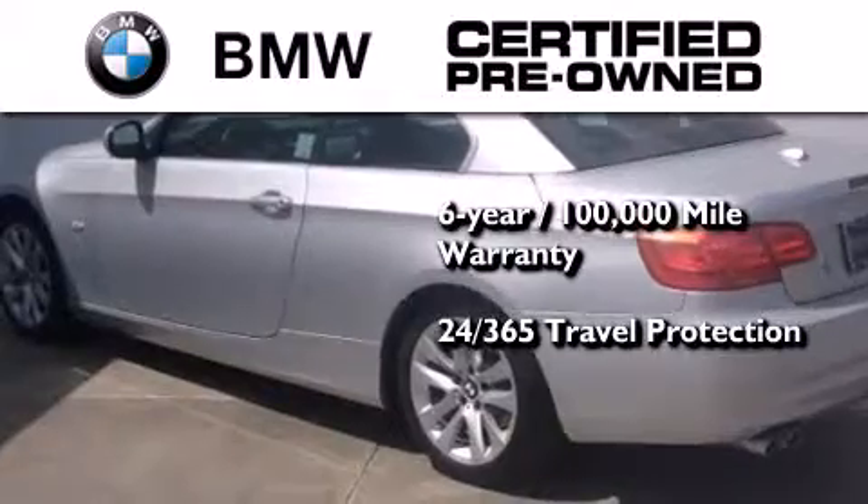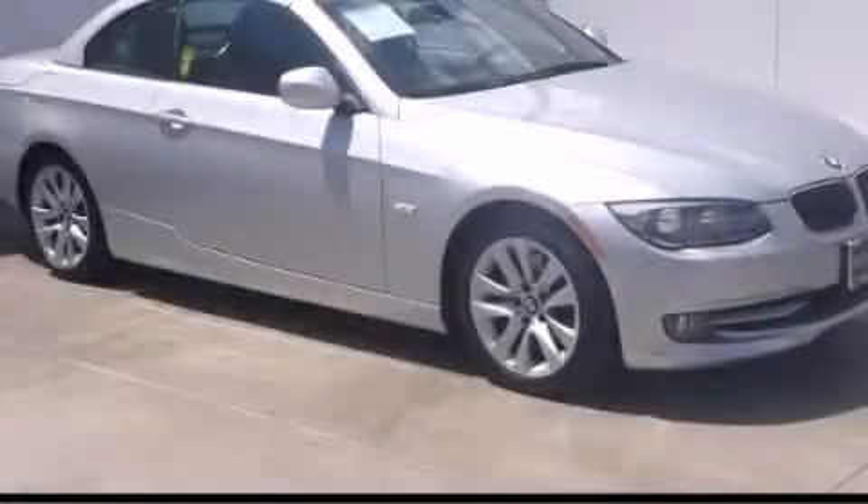Even if you're not the one driving, call now to find out how you can own this breathtaking vehicle.